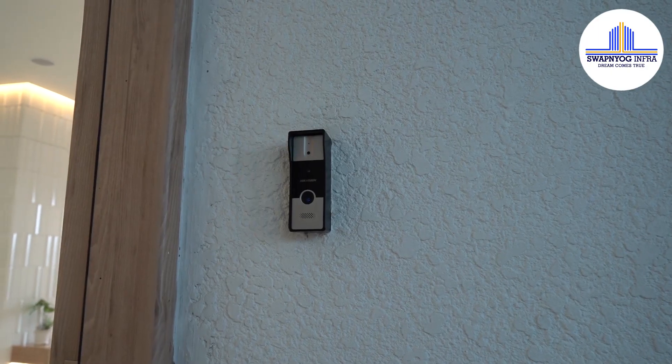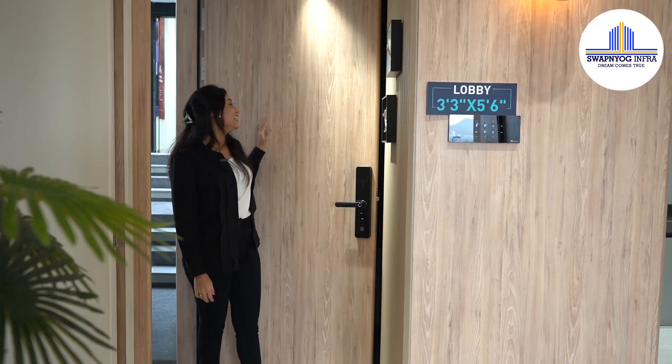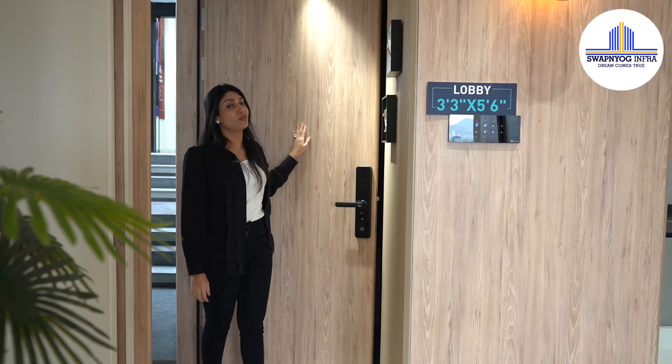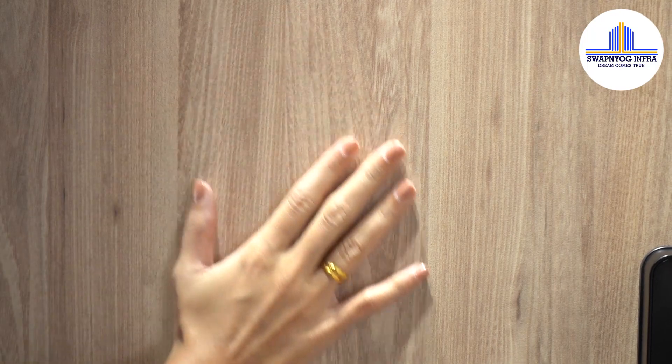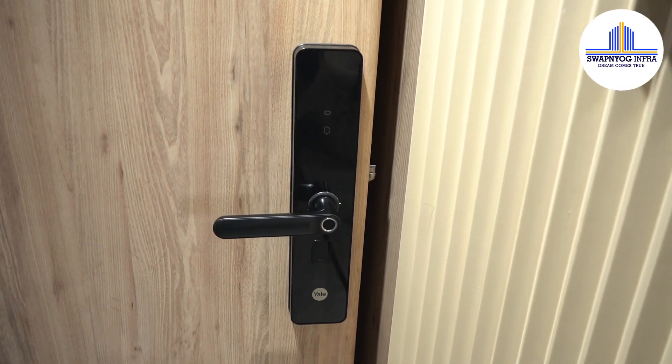To start with, as you can see, here is a video door phone for the safety of your family. As we enter, we see a very beautiful wooden door along with a technically advanced digital lock. The digital lock can be accessed via pin, card, key, and biometric.